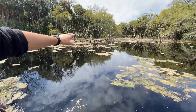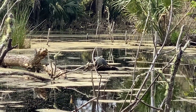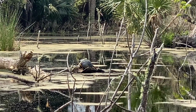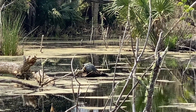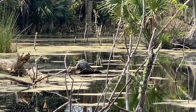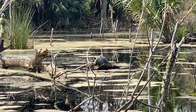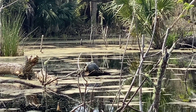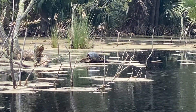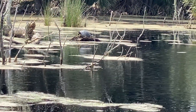Right over on that log, we have a yellow-bellied slider. At this time of day, most turtles you'll see basking in the sun just like that one. Being ectothermic, they do need to heat up with the sun's rays in order to get the energy they need throughout the day, so it's not uncommon to see a turtle do this. That one's a female — I know this because she is a lot larger than a male would be. Females can get to be larger than males.